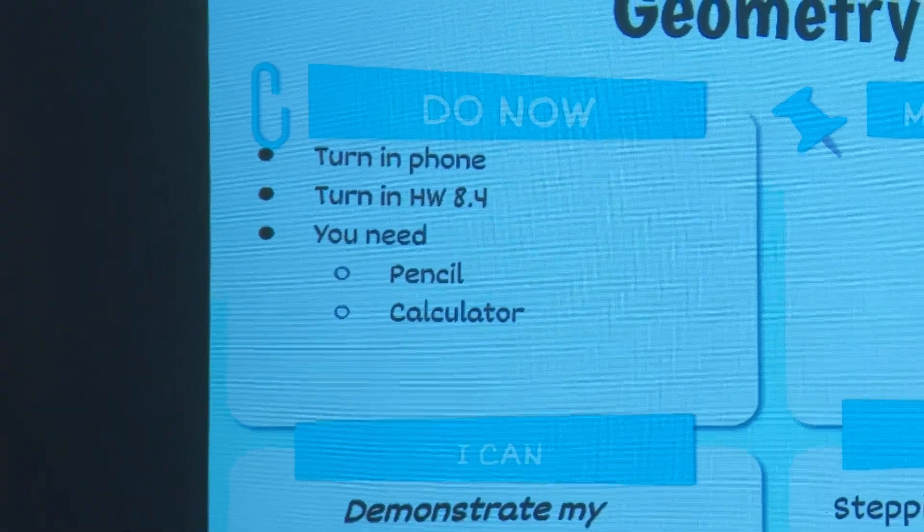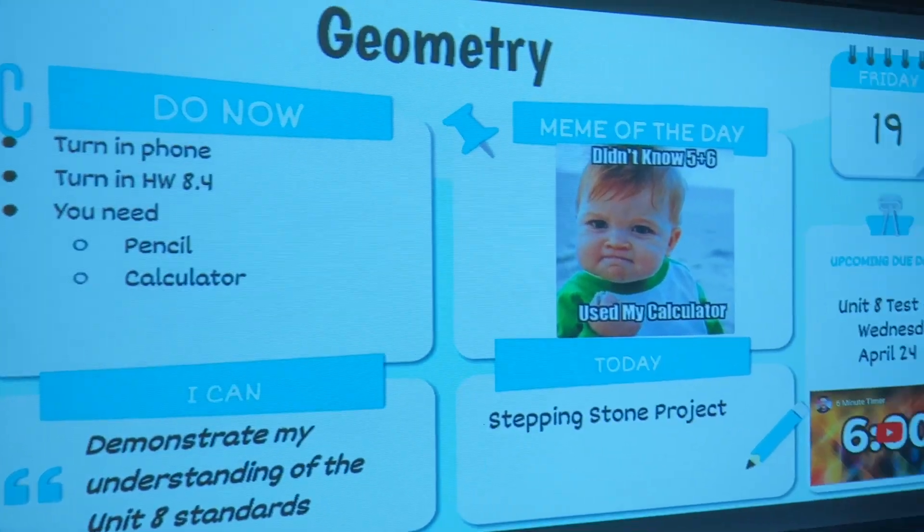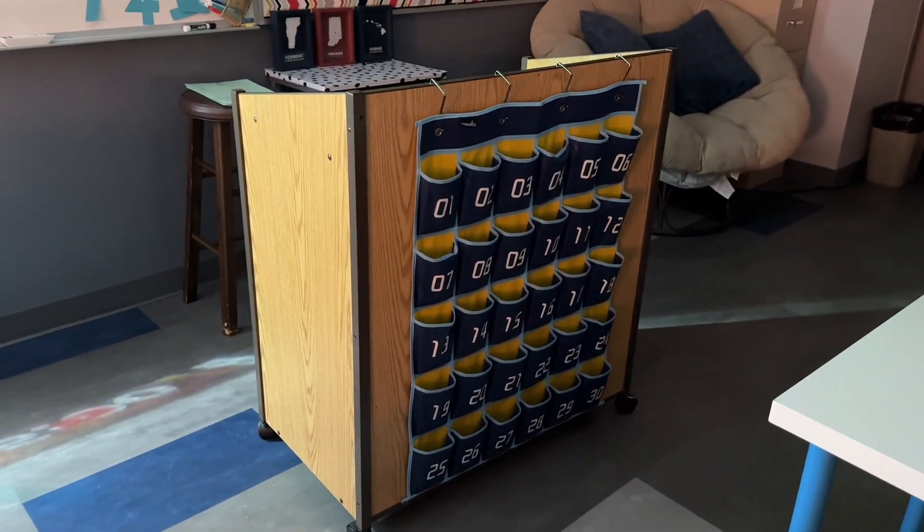The do now lists things they need to do — they turn in their phone. Normally it says turn in or swap phone for calculator. I do have a calculator caddy, and I have my students swap their phone for calculators. Unfortunately, just before spring break one of my calculators came up missing. Even though the students are assigned a specific calculator number, there are so many days where kids take the wrong calculator or return calculators for friends — it's become a mess this year. I've never had an issue until this year.